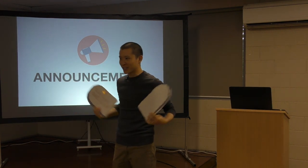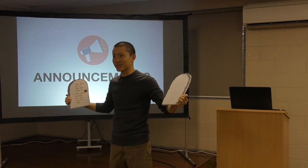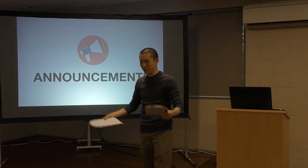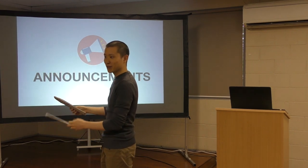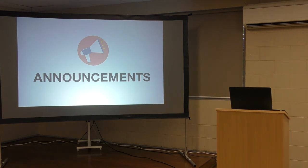Usually the Ten Commandments are represented on just the front of the tablets, and usually they're shown as big tombstones. But obviously Moses wouldn't have been able to carry big tombstones, so they probably would have been smaller plates. And if you read through the Exodus account, you'll actually notice that God wrote with his finger the Ten Commandments on both sides of the tablets. So that's why we did it that way.